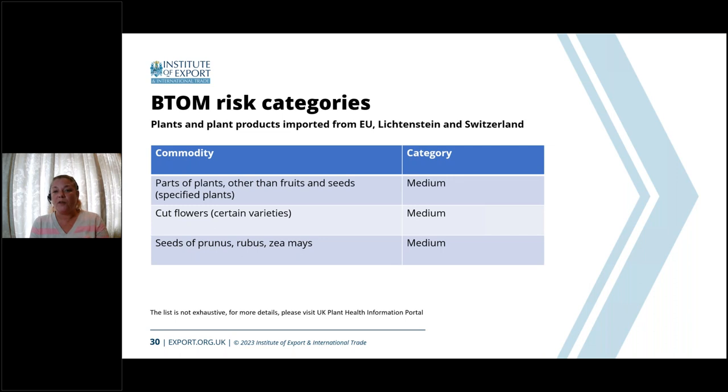Within the plant section, goods that come under medium risk include parts of plants other than fruit and seeds — such as cut flowers — and seeds of Prunus, Rubus and Zea mays. Parts of plants covers items like tomato plants and aquatic plants such as swamp weeds or tape grass. Cut flowers include orchids and carnations. Seeds of Prunus covers cherries and peaches, Rubus covers raspberries and blackberries, and Zea mays covers anything corn and maize-related. These will all be medium-risk categories and will require a phytosanitary certificate and pre-notification.